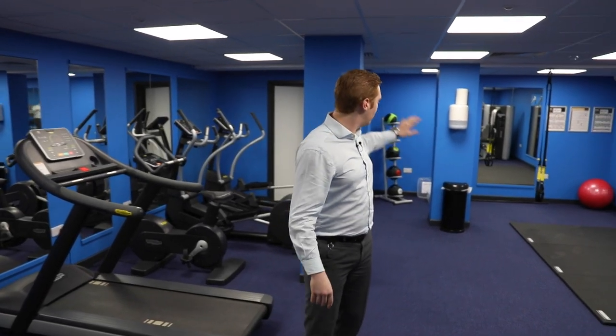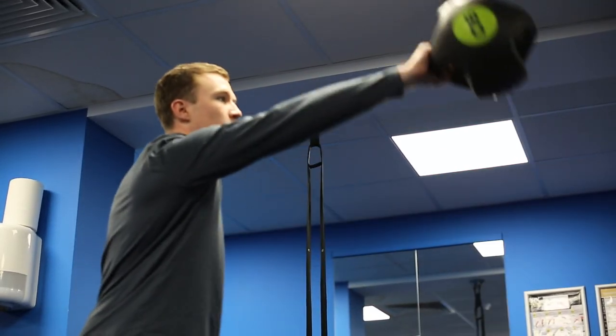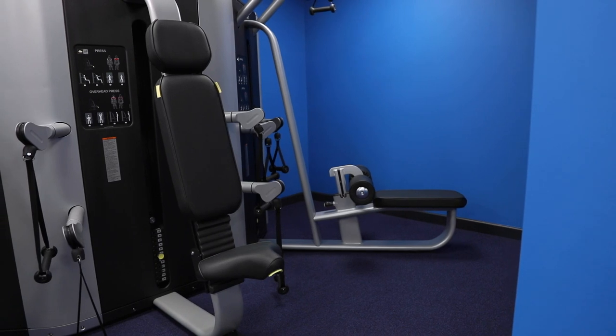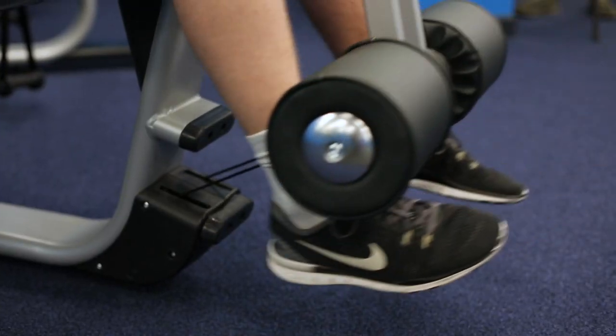We've also got TRX straps, kettlebells, Pilates balls and workout mats, so you have a selection of workouts to get things sorted for your workout. We've also got a big three-panel multi-gym here, with an upper body, a mid-body and core, and a lower body part, so you're able to work out lots of different parts of your body on the same equipment.